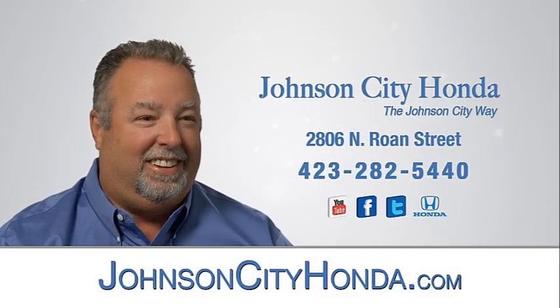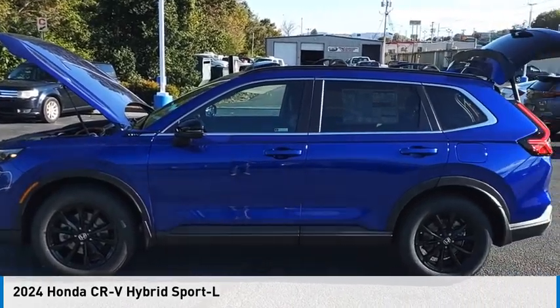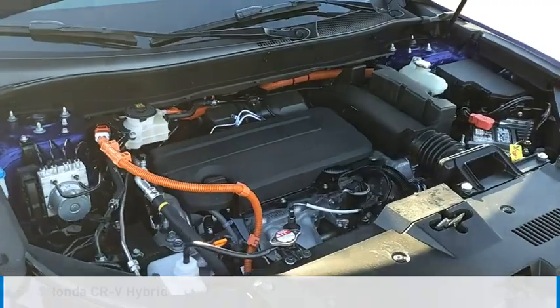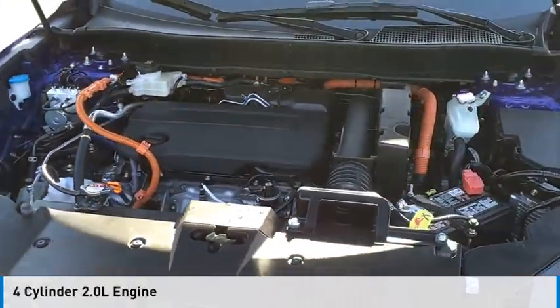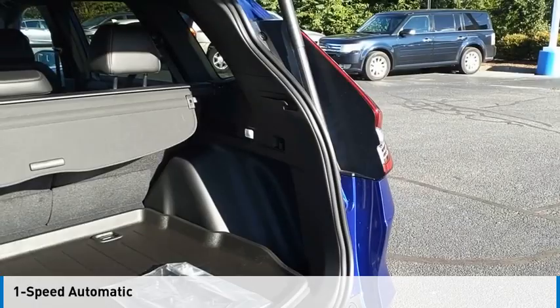Johnson City Honda. You are going to love the 2024 CR-V Hybrid. This vehicle is powered by an all-wheel drive, four-cylinder, 2.0 liter engine and comes with a one-speed automatic transmission.